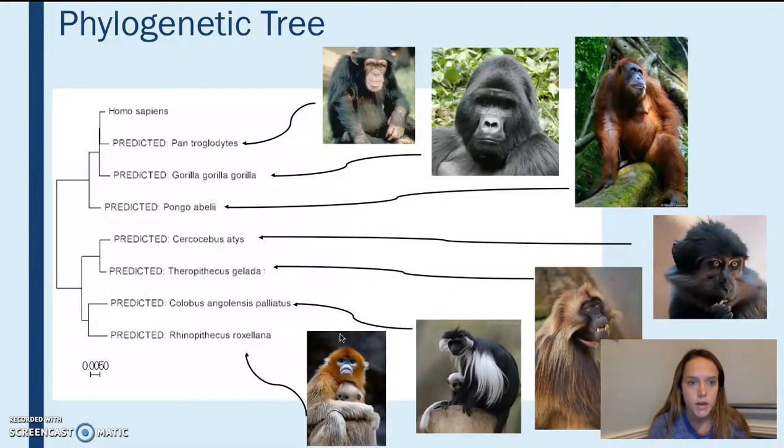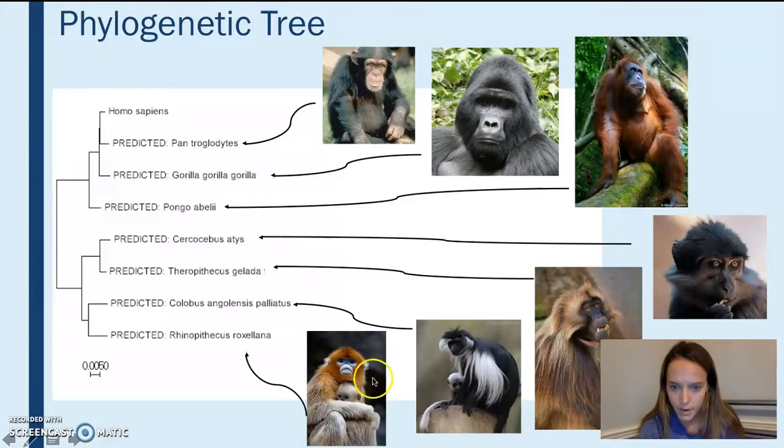Here is my phylogenic tree. Most of what I found was monkeys. It was hard to find a different type of species to include, so there are a bunch of different types of monkeys in the tree.